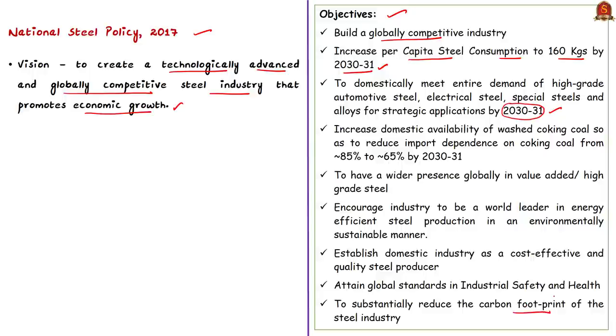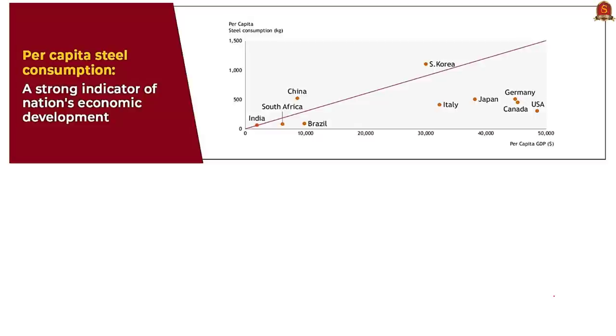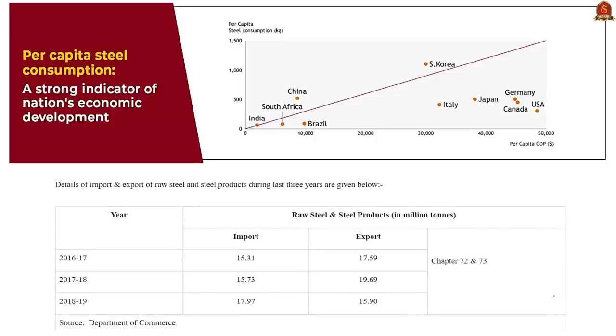India has a high import dependence on washed coking coal because the availability of high-quality coking coal — that is, low-ash coal — in our country is very limited. The steel policy aims at reducing import dependence from 85% to 65% by the year 2030-31. There is also a relation between per capita steel consumption and a nation's economic development, which is why the policy aims to increase per capita steel consumption to 160 kilograms.